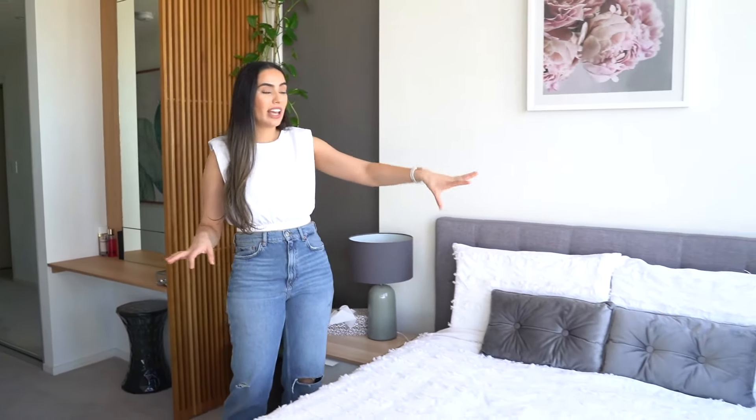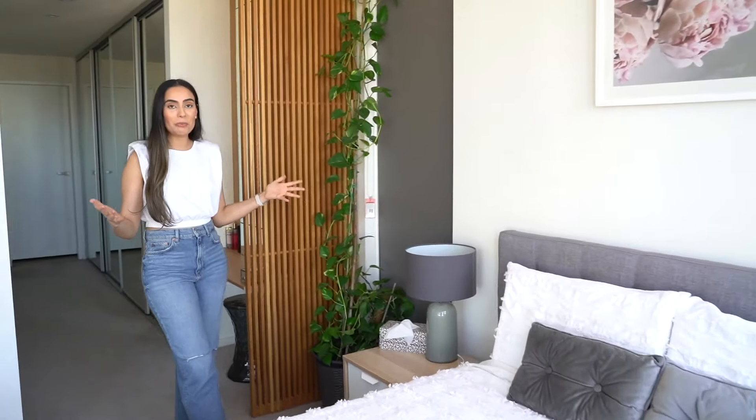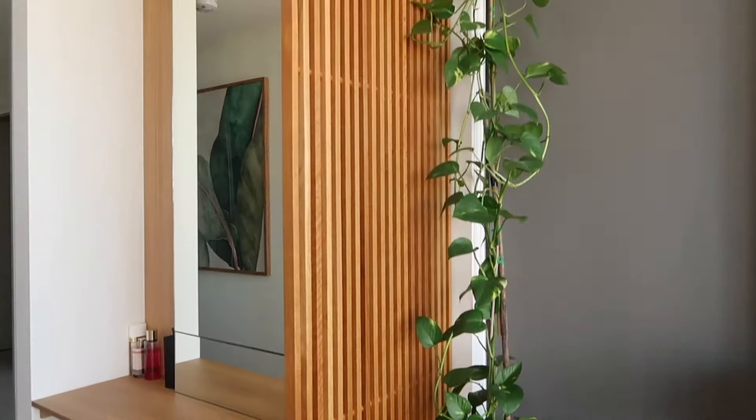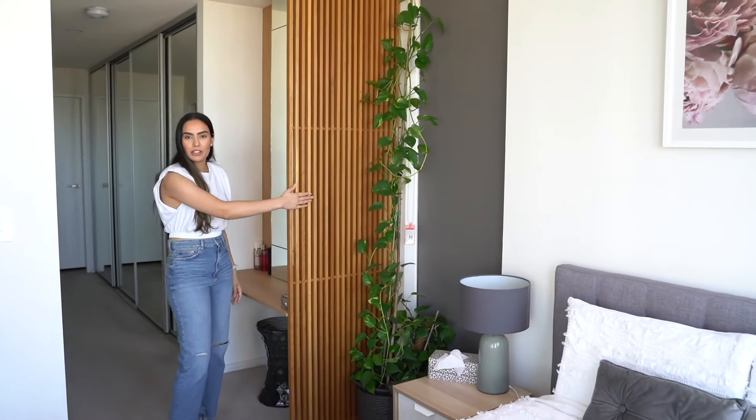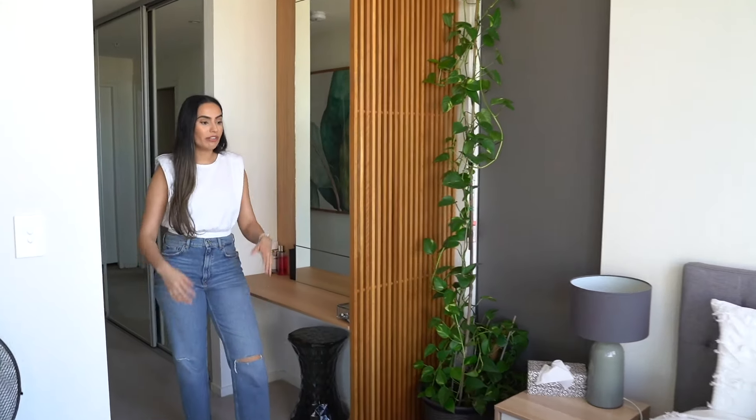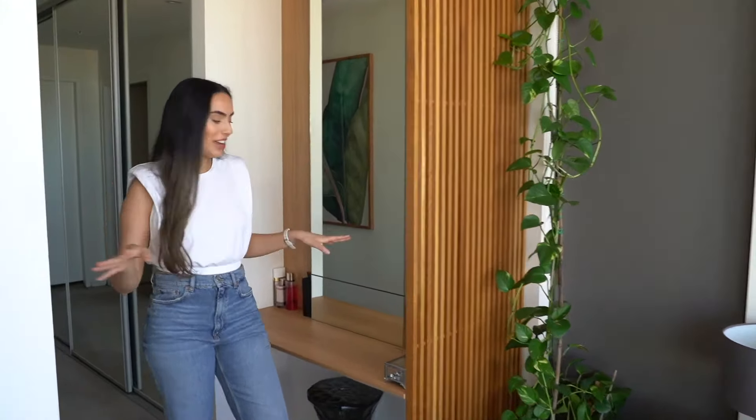So this is my bedroom. I've got a queen size bed — this mattress is mine, but the bed frame and the set were already provided. The side table, the lamp, and everything were already fully furnished. I've got my money plant here, which I recently moved from the living room into here, and I love it. I like this wooden detailing as well — I think it gives off a very relaxed holiday vibe.